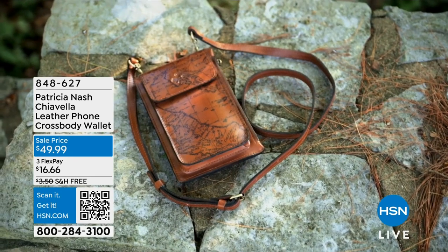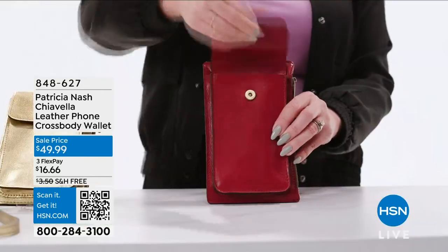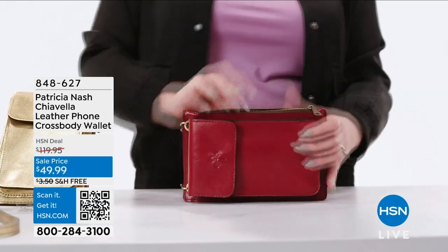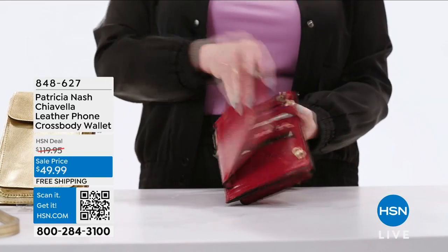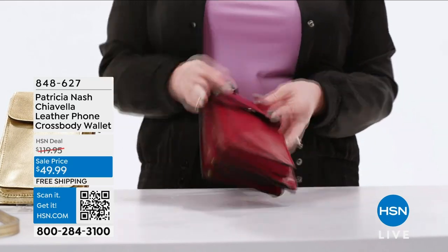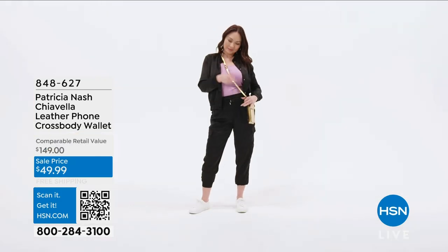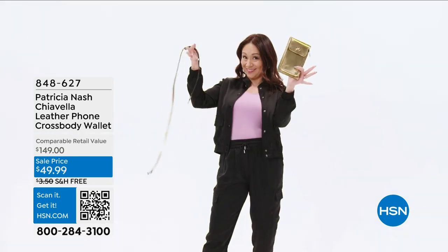This Patricia Nash Genuine Leather Crossbody will do just that — it has a separate pocket for your phone, a zipped pocket where you can put your money, your lip gloss, and your keys, and a built-in wallet that'll put all of your cards in one. You can wear it as a beautiful crossbody, but if you remove the strap, it becomes your wallet.